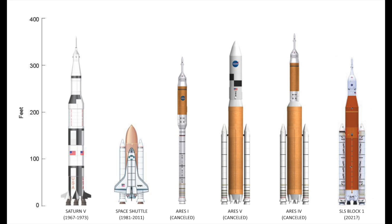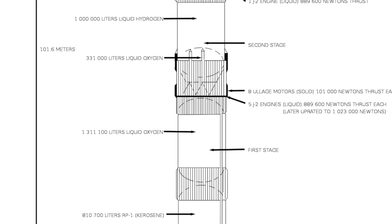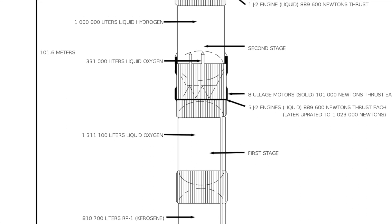Developed under the guidance of Wernher von Braun at the Marshall Space Flight Center in Huntsville, Alabama, the Saturn V was a collaborative effort involving lead contractors Boeing, North American Aviation, Douglas Aircraft Company, and IBM. A total of 15 flight-ready rockets were manufactured alongside three for ground testing. Impressively, all 13 launched from Kennedy Space Center completed their missions without any loss of crew or payload.